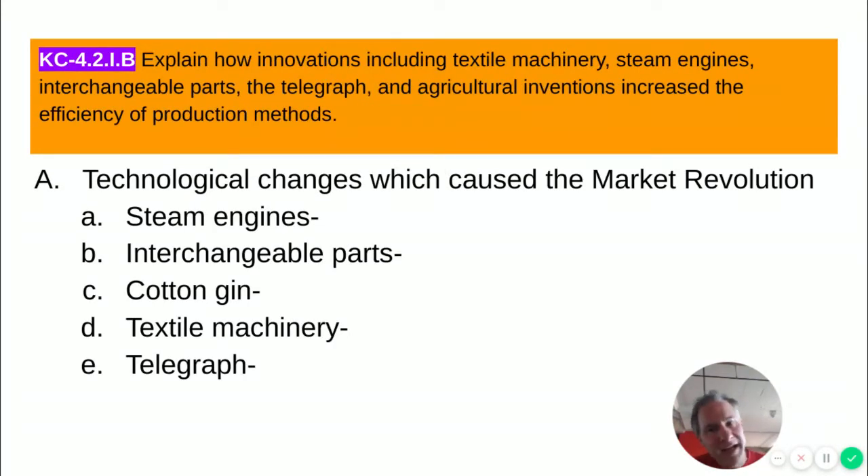There were technological changes that caused this market revolution. First was the steam engine, which allowed you to heat water to create steam that turns turbines or gears. Steam engines were essential because they replaced human power, which gets fatigued. What a steam engine does is replace human power with mechanical power, which can run pretty much 24 hours a day.